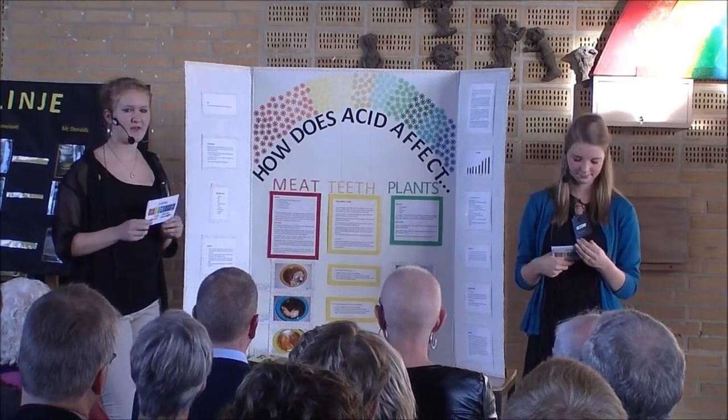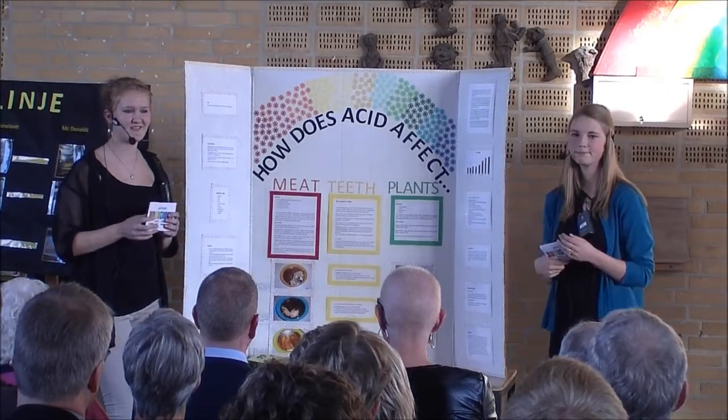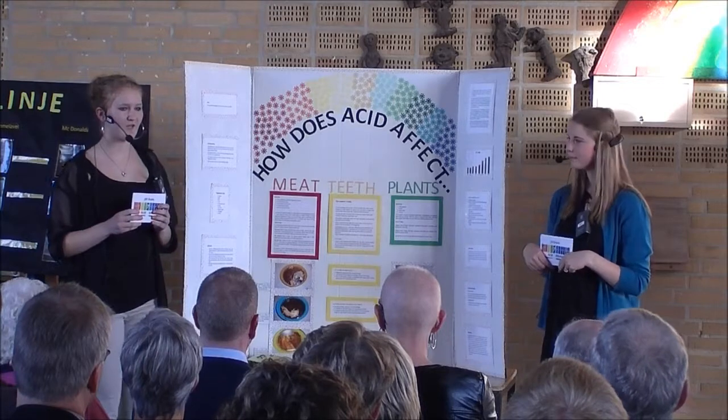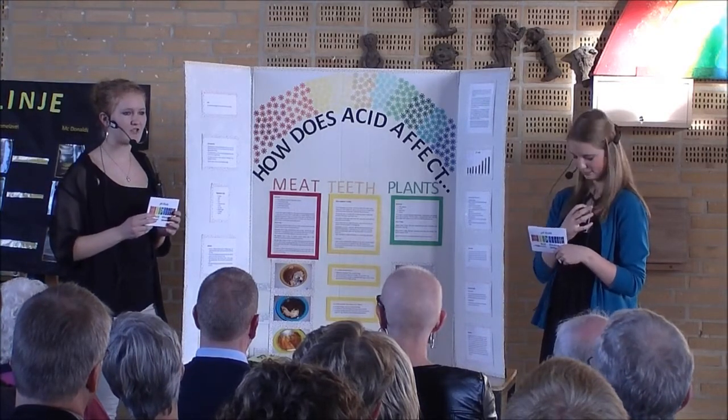We wanted to find out if the acid in Coke could break down meat if left in it for a couple of days. We wanted to find out if cress would grow differently if you watered it with Coke. And we wanted to find out the pH of different drinks.